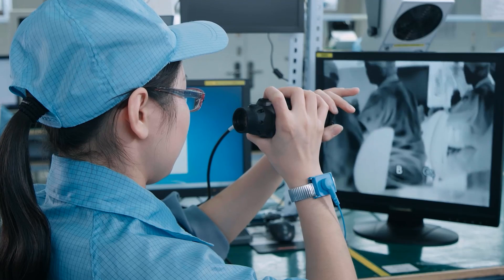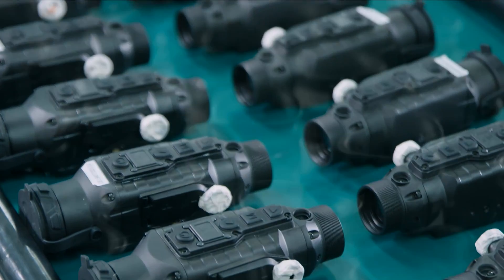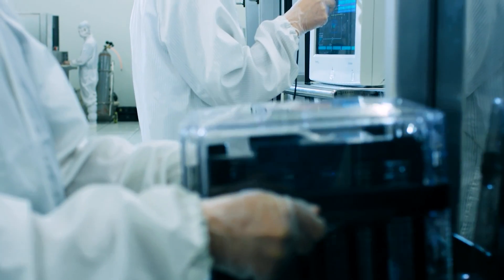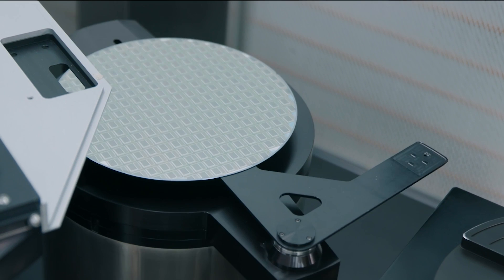Guides and Smart focuses on the development, manufacture and marketing of infrared thermal imaging products for commercial applications. With 20 years of experience in the infrared industry from Guides Infrared and an annual production capacity of 500,000 units.